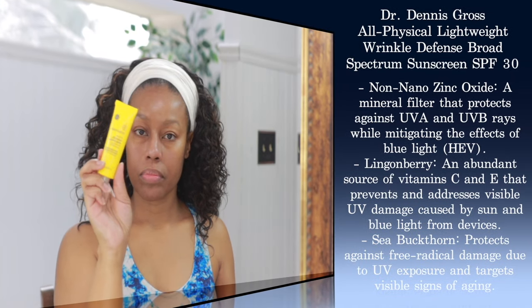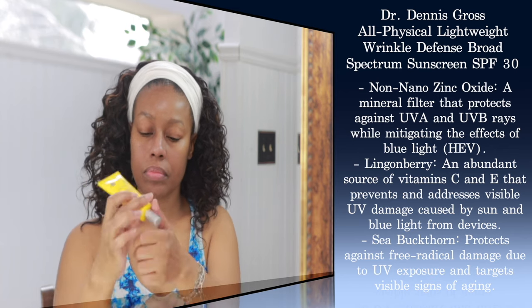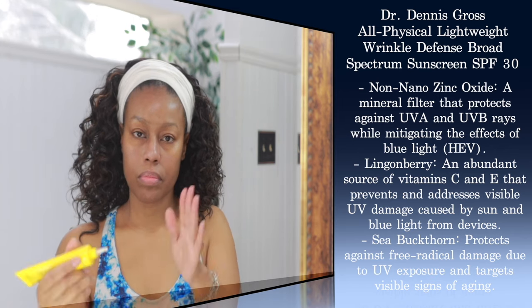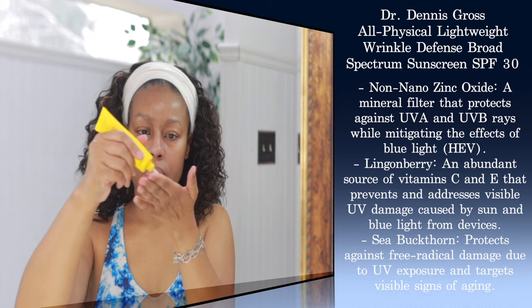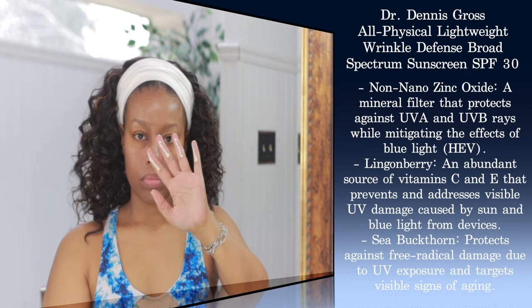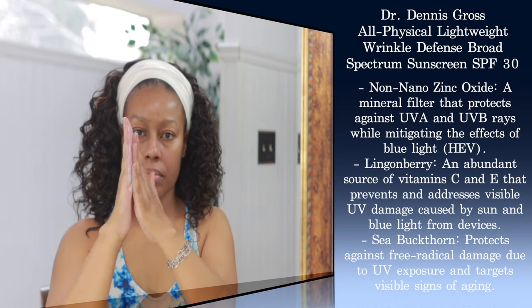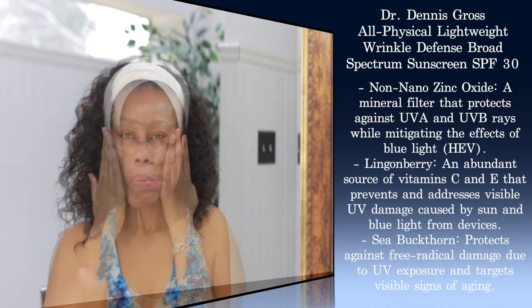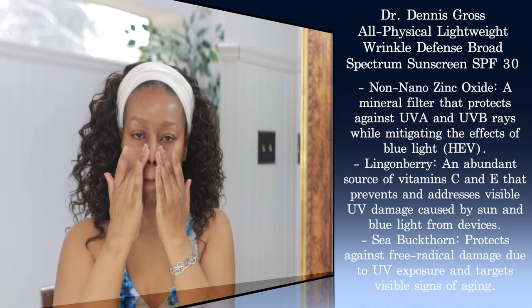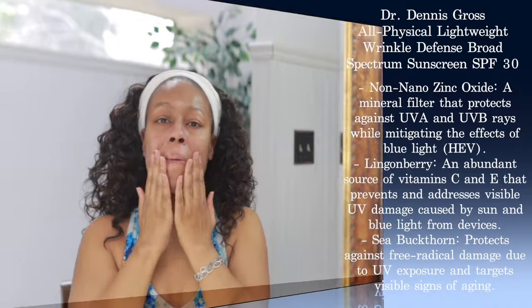Last up I have a sunscreen by Dr. Dennis Gross. This is an all-physical lightweight wrinkle defense broad spectrum SPF 30. This one has lingonberry, sea buckthorn, and ferulic acid in it. It's extremely lightweight, it's reef safe, and it doesn't leave you with a white cast. If you're going to use it with makeup, it plays very well with makeup as well.